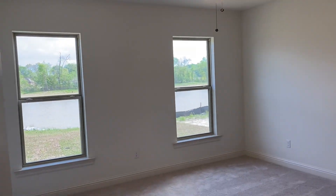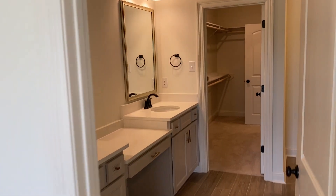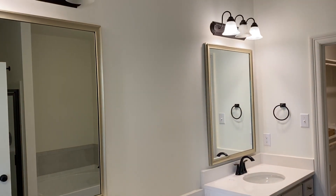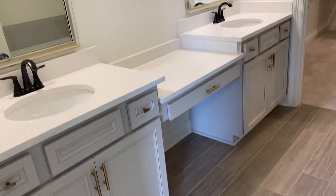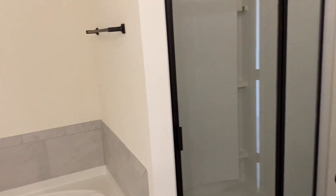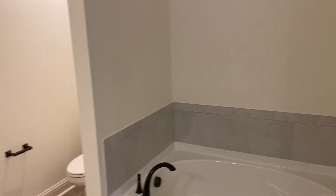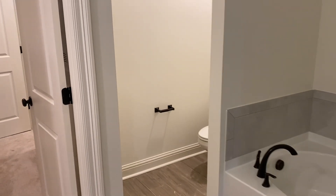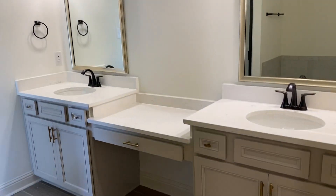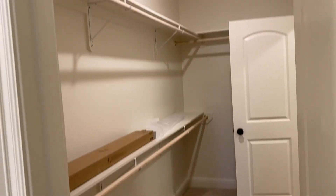We'll walk over here and this is your master closet. And then everyone loves this bathroom space — it's a really large space. You have your tub and then you have your shower behind this door, and then you have your toilet right there. Here you can see the vanity space, and then you have your master closet and your toilet closet, which is pretty large — the video does not do it justice.